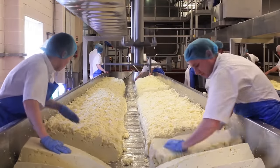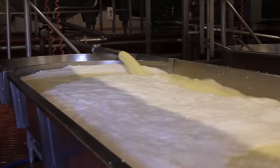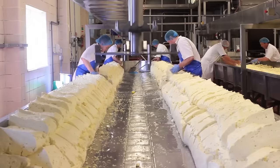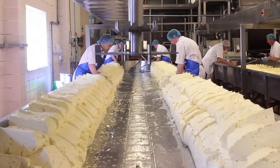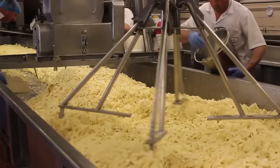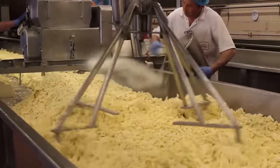From the cheese bath, the thickened mass falls on special equipment that forms chunks of cheese. It may seem that after this stage the cheese is ready and can be sent to store shelves. However, it's not. Immediately after pressing, the cheese is a tasteless mass that resembles rubber to the touch.